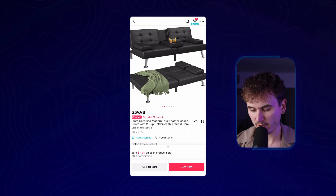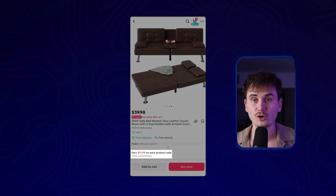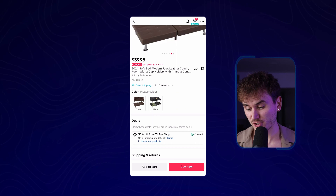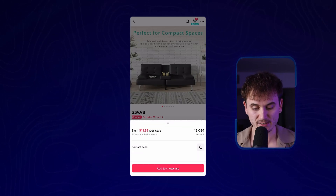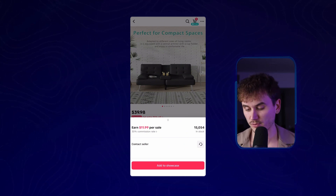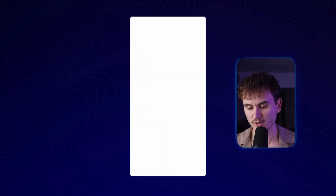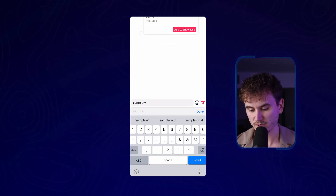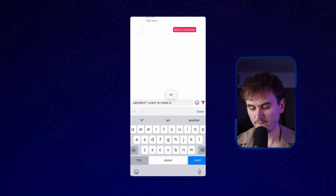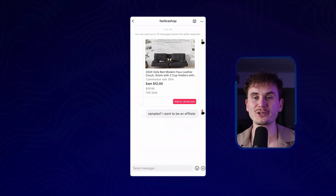Once you actually find a product that you want, if you scroll down, you should see something pop up that shows how much you're going to earn per sale. You want to make sure you can earn at least a dollar per sale. This one is actually really good — it's a 30% commission rate. So I'm actually going to go ahead and message these guys. Now, I've seen about 90% of sellers on here don't offer free samples in their actual listing. So what I'm going to do is click contact seller here and message them directly. I'll just say something like, 'Samples question mark — I want to make a video, I want to be an affiliate.' That's how you reach out to them easily.